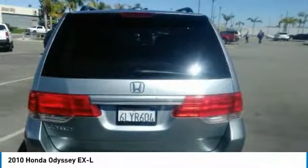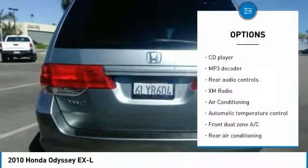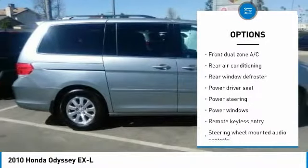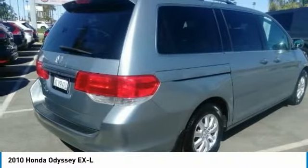Here are some of this vehicle's great options: traction control, power passenger seat, dual airbags, leather-wrapped steering wheel, air conditioning, power steering, alloy wheels, four-wheel disc brakes, rear window defroster, and electronic stability control.